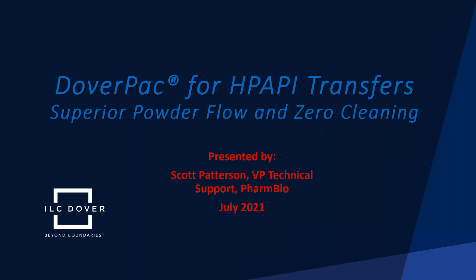I am Scott Patterson, Vice President of Technical Support for the Farm Biobusiness at ILC Dover. I'll be your presenter today. I'll be introducing the DoverPack — technology for handling highly potent active pharmaceutical ingredients and transfers in the pharmaceutical process. Two key benefits realized when using DoverPack technology are superior powder flow properties and zero cleaning, based on single-use technology concepts.